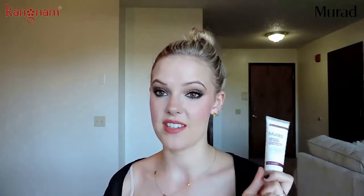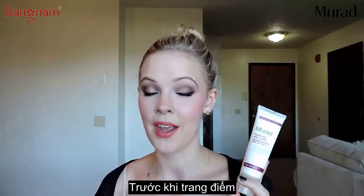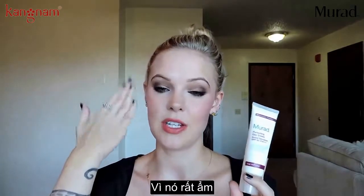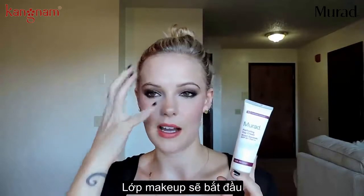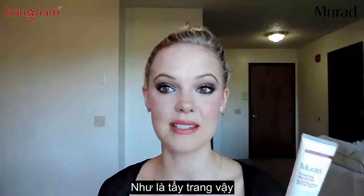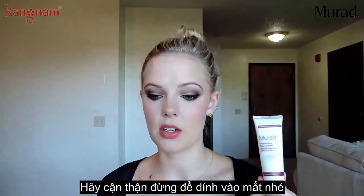I actually have to wait a good 30 minutes before I put my makeup on because it is so moisturizing — you need to let it sit into your skin. Because if you just go ahead and apply your makeup, it's going to start wiping off and removing itself. So I really, really like this.